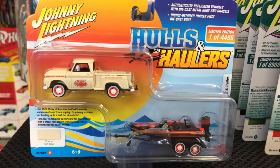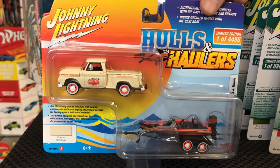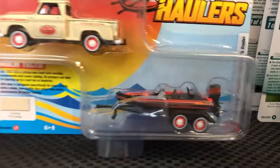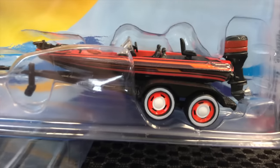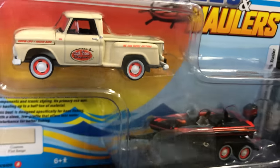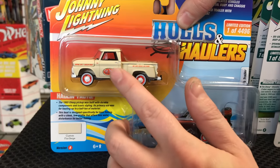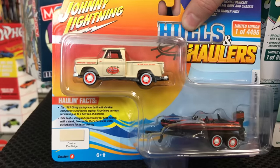In this Holes and Haulers release there are three different castings with boats and two color variations for each, so six total. First being the 1965 Chevy Stepside with the bass boat — really cool looking, it's got a tan look to it with orange wheels and orange on the side, and you can see the little fishing logos on the side there.